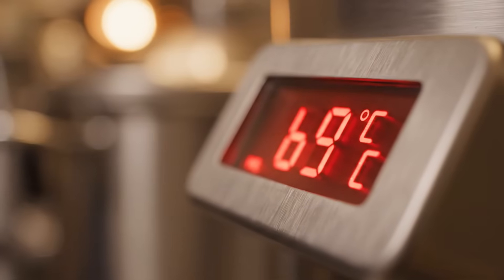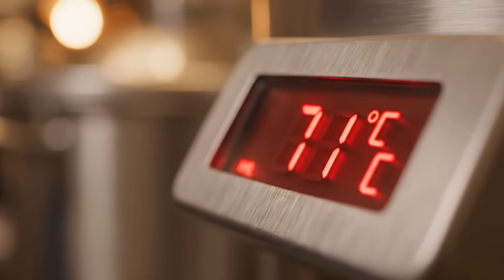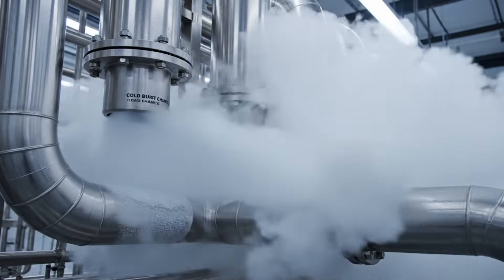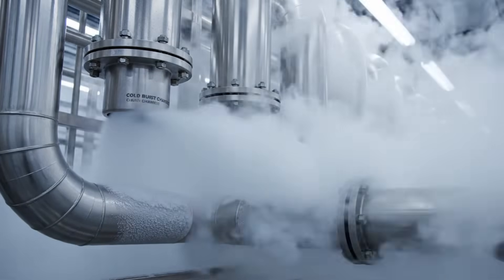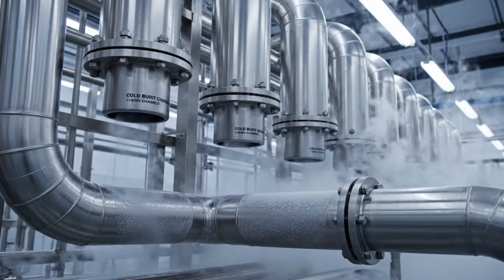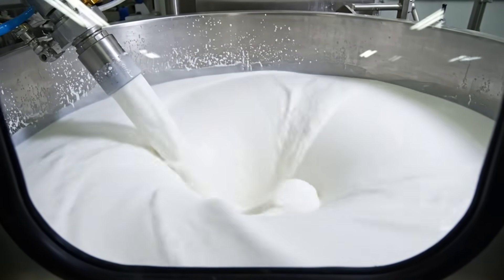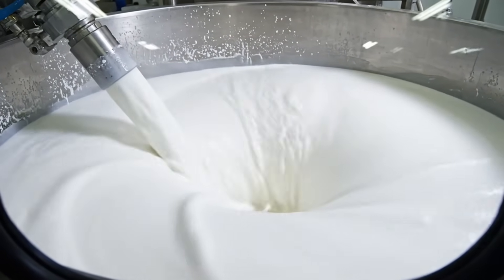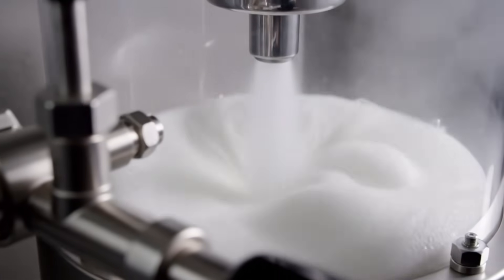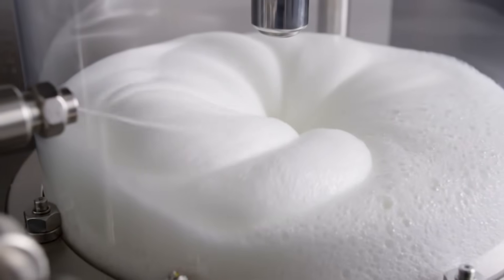The perfect temperature protects flavor without burning the delicate fats. Immediately after heating, rapid cooling locks in freshness, preventing separation and spoilage. Homogenization breaks down fat molecules, preventing the milk from splitting inside the bottle. This step makes the texture extra creamy — like cloud foam in your coffee.